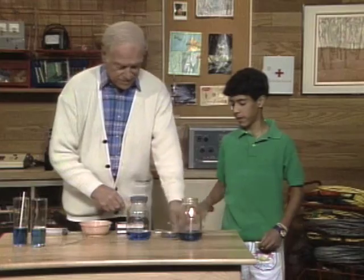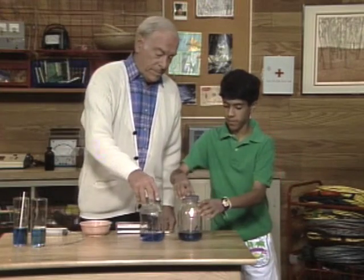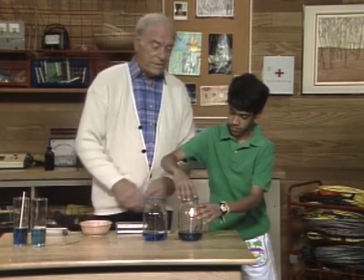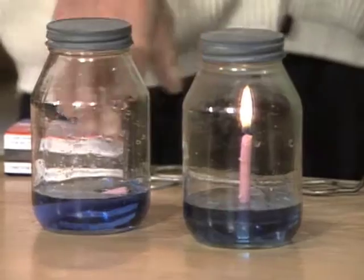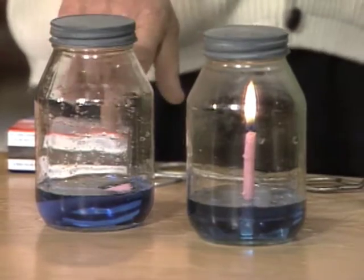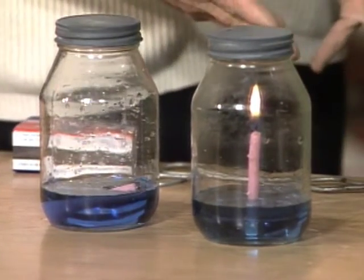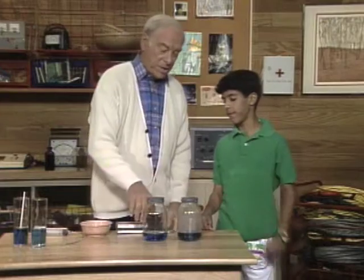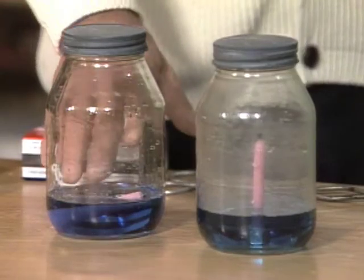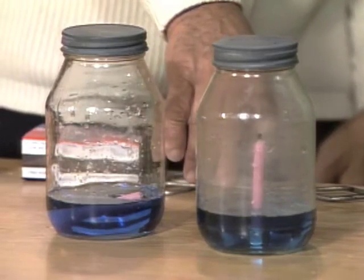You can put the top on that one. What's happening in this one? Oh, the fire went out.